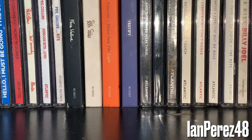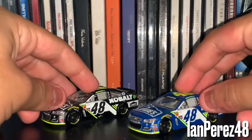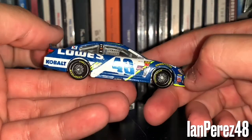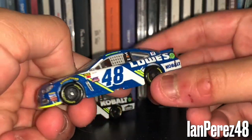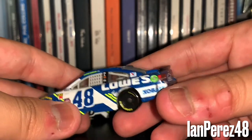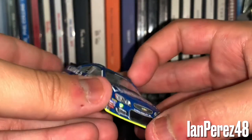Alright guys, we got four more Jimmie Johnson 1:64 superstars, so hang in there. Here we got Jimmie Johnson's 2017 Lowe's and Cobalt Tools paint scheme. I love the Cobalt one better. When I first got this, unfortunately there were a lot of defects — look at the Lowe's logo on the hood, there are some paint chips here. I don't remember how this happened, but I think everything else is okay at least.